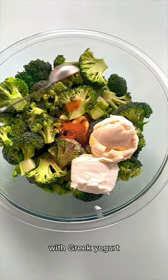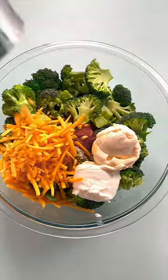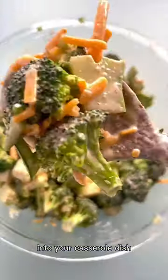We're replacing some of the mayonnaise with Greek yogurt and then adding in a bunch of spices, cheddar cheese of course, give that a good stir and then transfer it into your casserole dish.